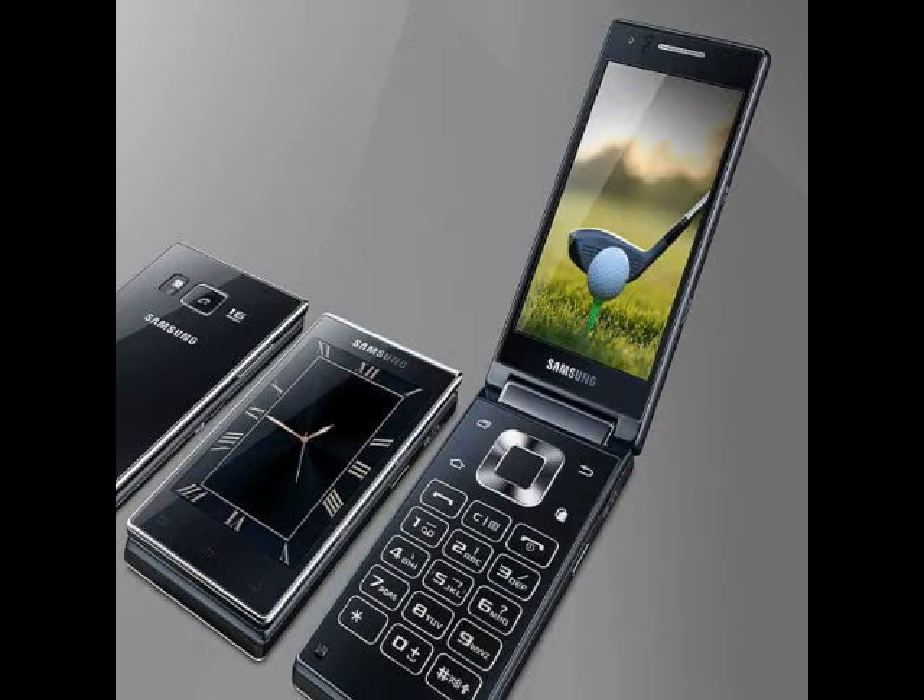Samsung, expanding its flip phone portfolio, has launched the G9198 flip phone in China. The latest Android-based dual-screen flip phone is now listed on Samsung's China site.